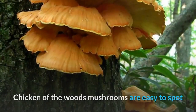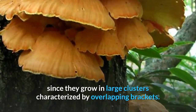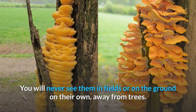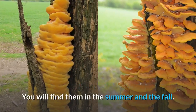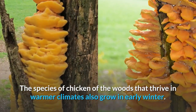How and where to find Chicken of the Woods Mushrooms? They are easy to spot since they grow in large clusters characterized by overlapping brackets. You'll find them growing on the wood of a dead or live tree, or right at the foot of a live tree. You will never see them in fields or on the ground on their own, away from trees. You will find them in the summer and the fall. The species that thrive in warmer climates also grow in early winter.